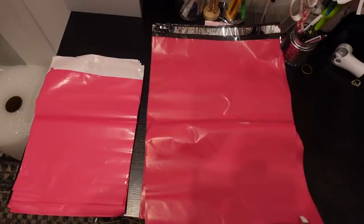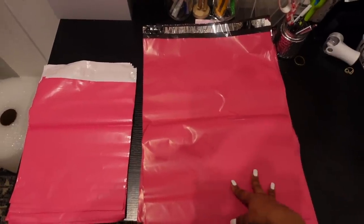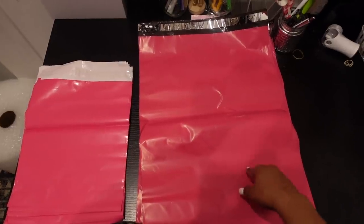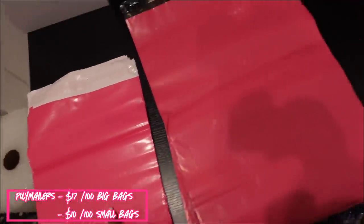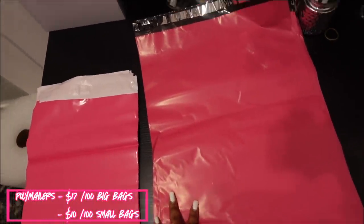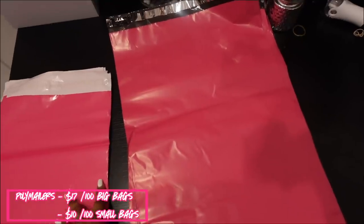I wanted to show you guys two different sizes of poly mailers. We have a bunch of different sizes but I pulled two as examples. This one is 14.5 by 19 and this one is 10 by 13, which is a pack of 100 coming out to 10 cents a piece. The pricing fluctuates depending on how many you buy, but I just want to show you what's available on Amazon and elsewhere.